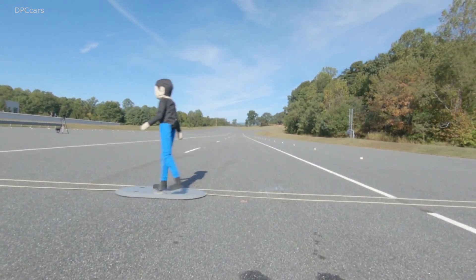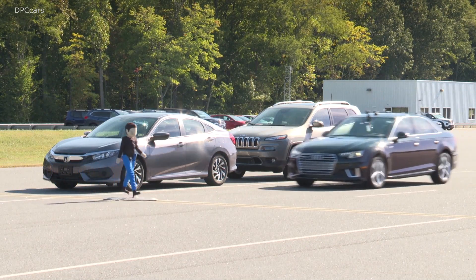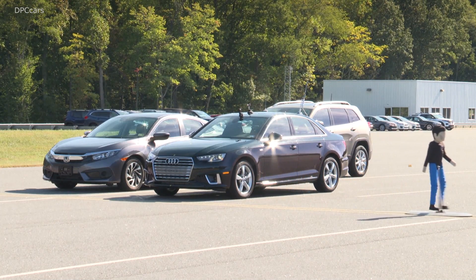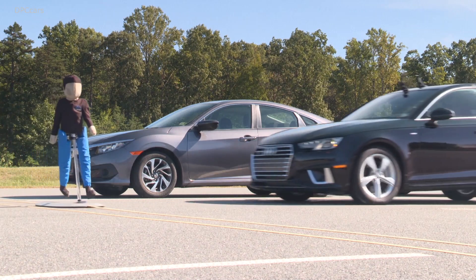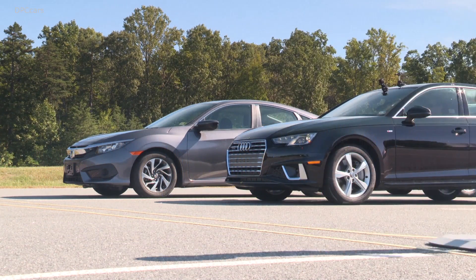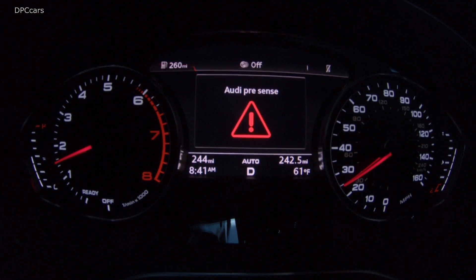The most challenging test scenario we perform is a child entering the street from behind a parked vehicle. This is commonly referred to as a dash or a dart-out type crash. The vehicle has less time to react. The sensors on the vehicle are obstructed by the vehicles that are parked, and therefore there's less time for the software to detect there's a pedestrian and then be able to stop the vehicle and not strike the pedestrian.